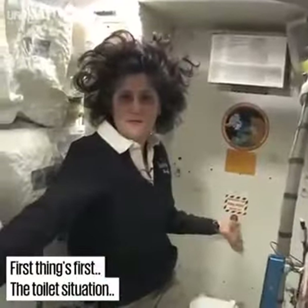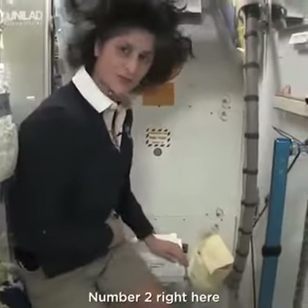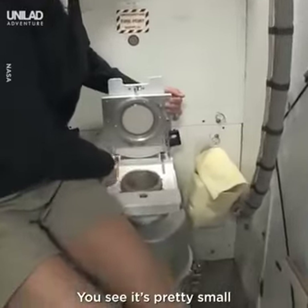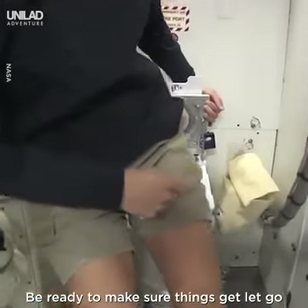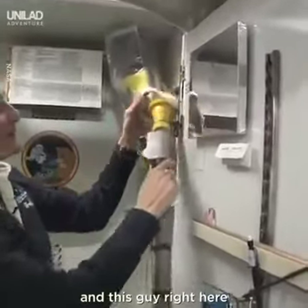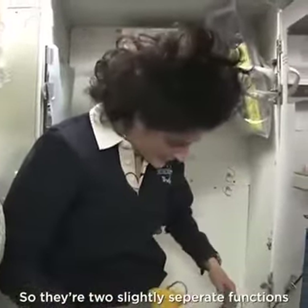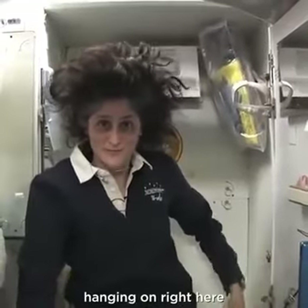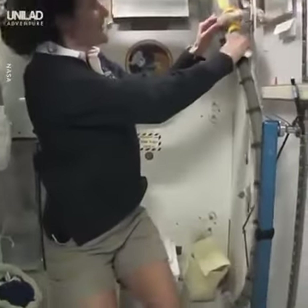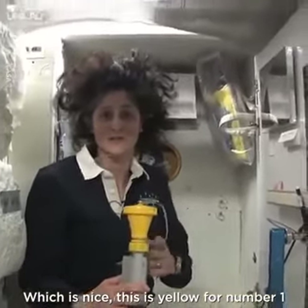Here we are at the throne. And of course it serves two functions. Number two right here — you have to have pretty good aim. Be ready to make sure things get let go in the right direction. And this guy right here is for number one. So they're sort of two slightly separate functions. It's color coded so you really don't get it mixed up, which is nice. Yellow is for number one.